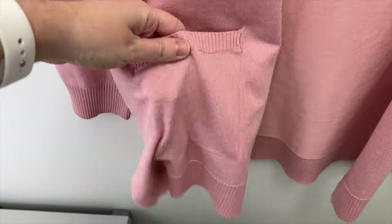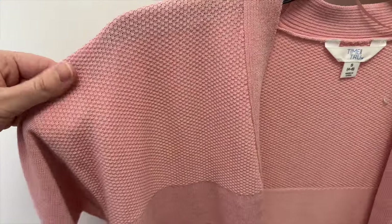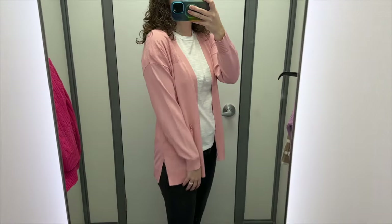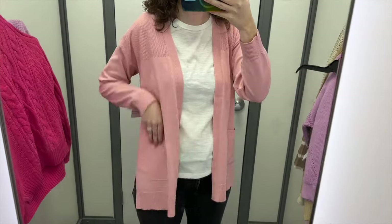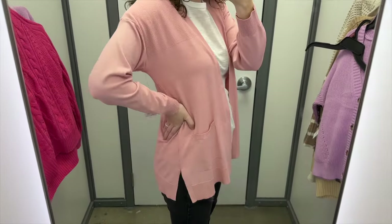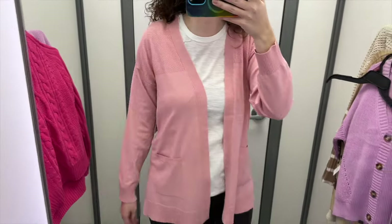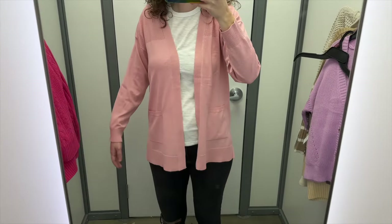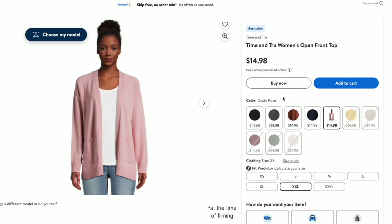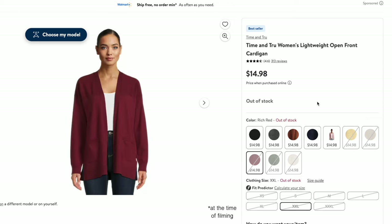Next I grabbed this light pink open front cardigan from Time and True. It has little front pockets and the shoulders have a different texture. I tried it in a size small and it retails for $14.98. The length hits towards the bottom of my butt and I like the side slits. It's a very lightweight, fine-knit, and thin cardigan. I like the different texture on the shoulders, the sleeves were a good length, and it's very soft and comfortable. This pink is also a great color for spring.